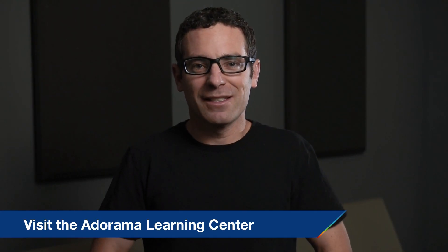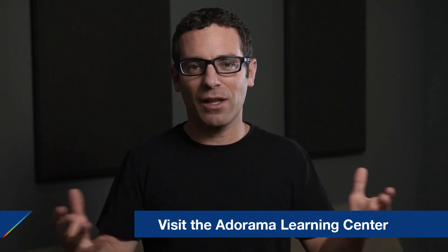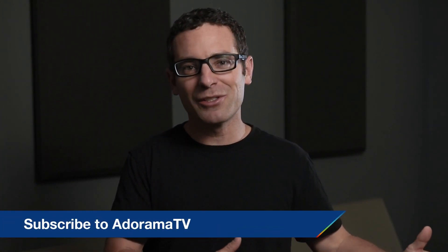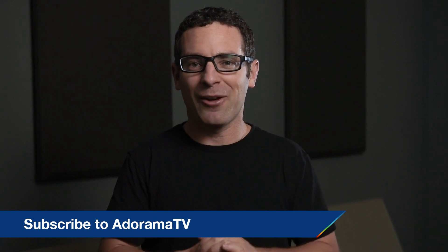I'm Cory Rich. This is AdoramaTV. There's tons of free content just like this published on a regular basis. So if you haven't already, please tune in to our YouTube channel, and I'll see you next time.